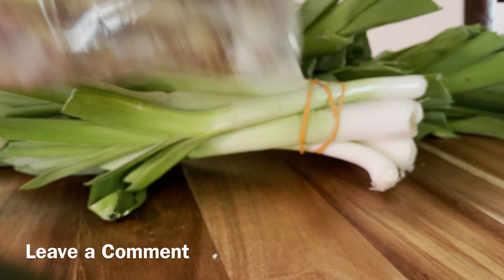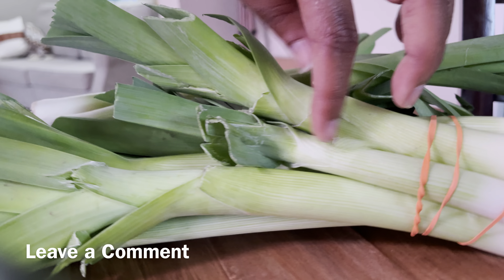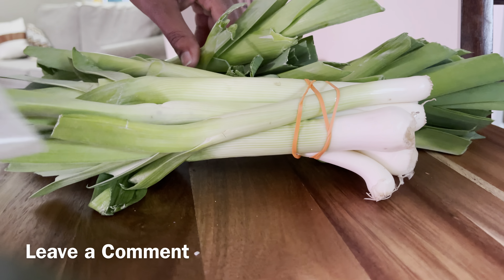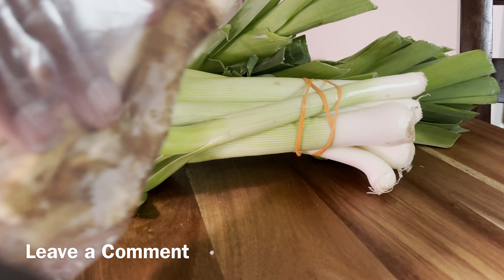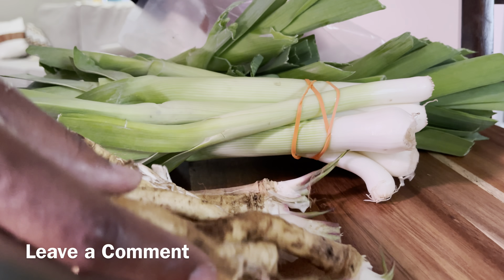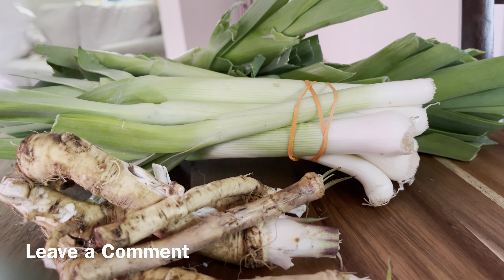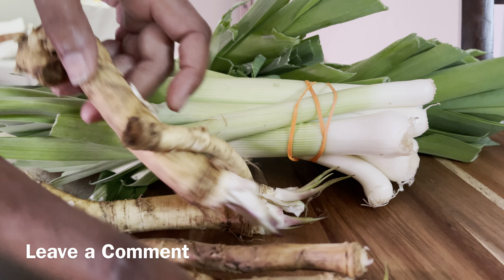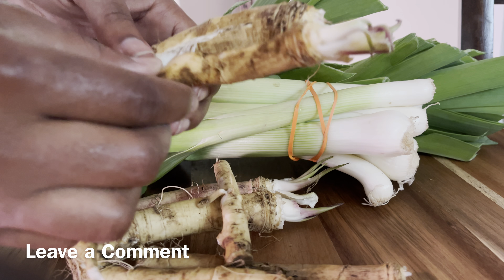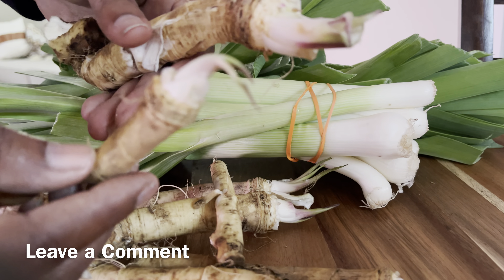Not only are those leeks absolutely gorgeous, but I was taking a peek at these bags of horseradish root they brought — look at this, isn't that excellent, this is beautiful! Not to mention these roots have starts on them already.